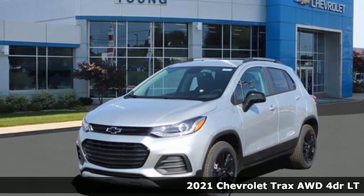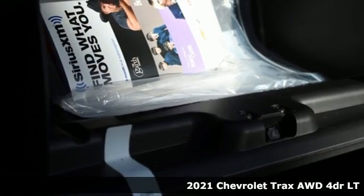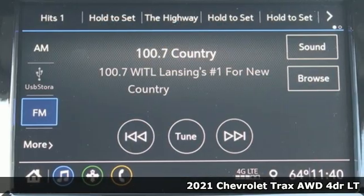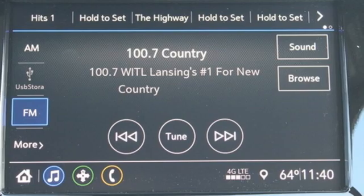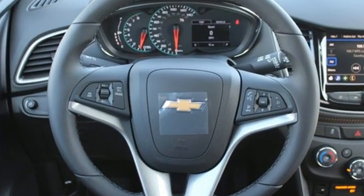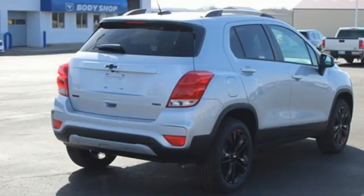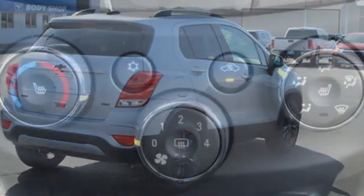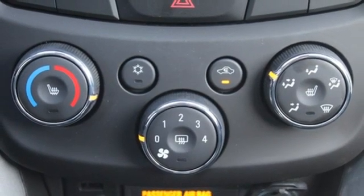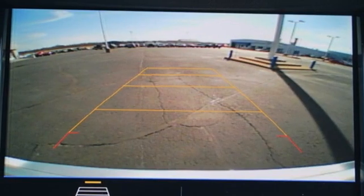Here's a new 2021 Chevrolet Trax, bred for city life. This SUV adds curb appeal to every street. It comes nicely equipped with features you'll love: automatic transmission, air conditioning, streaming audio, manual tilting steering column, Wi-Fi hotspot, AM/FM satellite radio, aluminum wheels, remote engine start, and intercooled turbo.